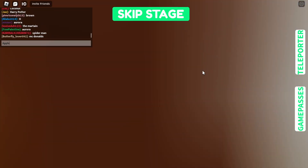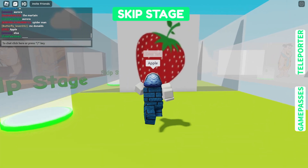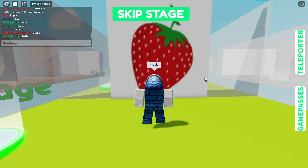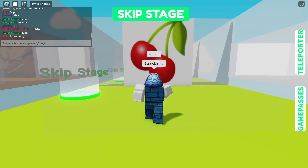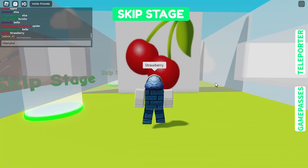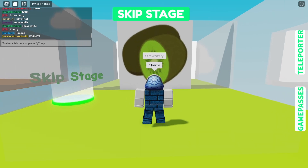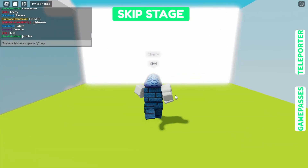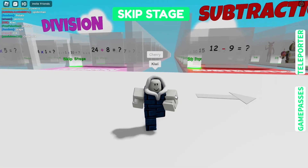After that is gonna be the apple — you might hear something in my background but ignore that. Strawberry, cherry, and finally we got ourselves some kiwi. There you go!